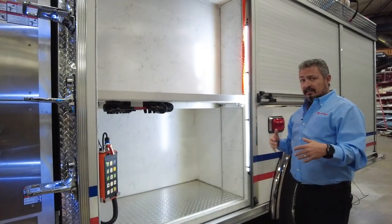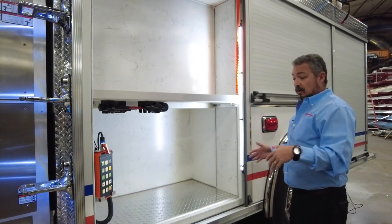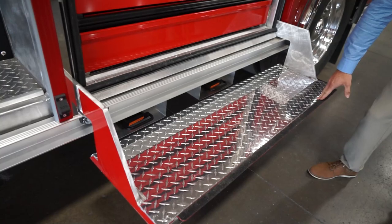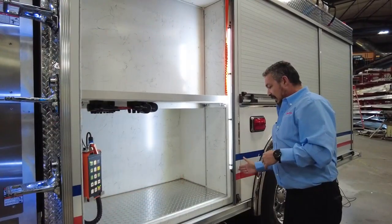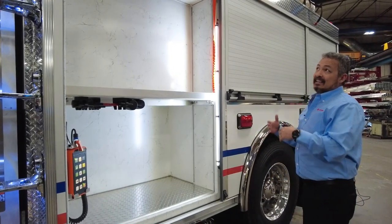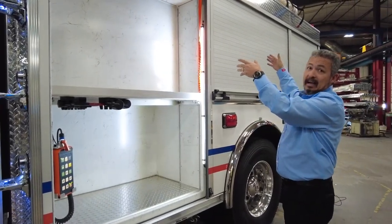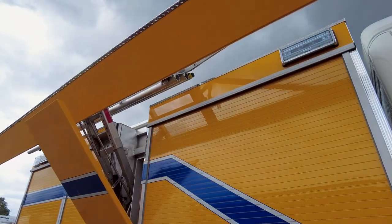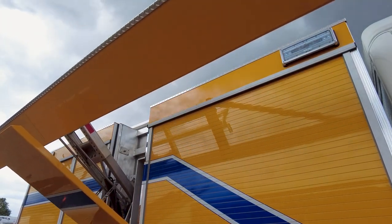Along with this, you can consider as options our safe steps, where the steps will drop down giving us more access and easier access to the compartmentation, with the lift guides actually running inside of our extrusions. We also offer a top mount ladder rack which has the arms inside of the extrusion, so you do not lose compartment space by adding that top mount ladder rack.